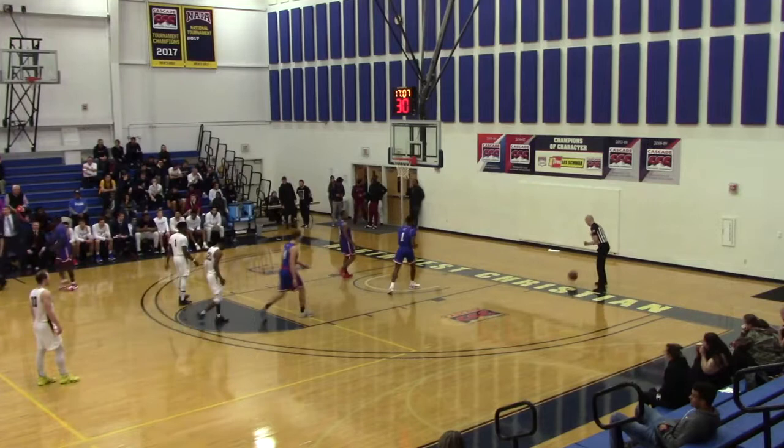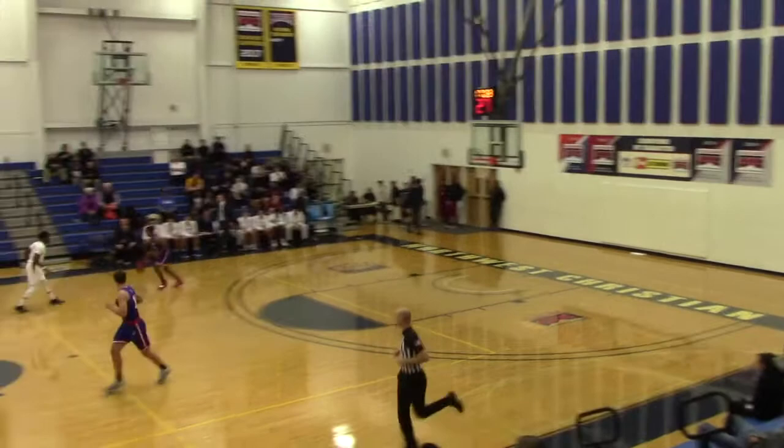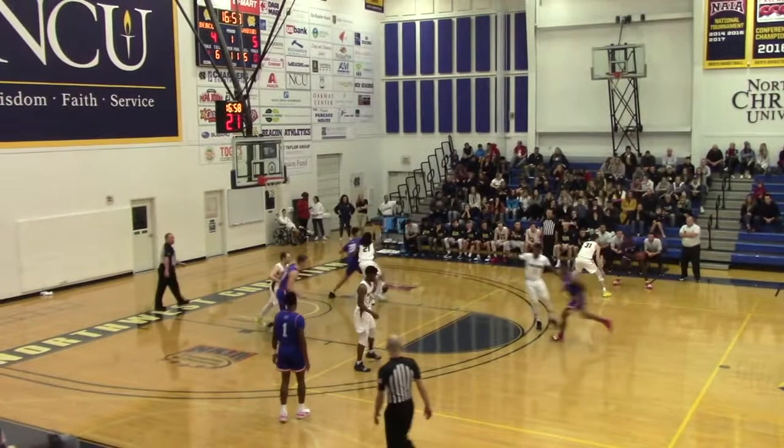17 minutes to play at the Morse Event Center here in Eugene. NCU desperate for a win at 1-4. William Jessup trying to sweep this season series against the Beacons and go 2-0. Medeiros on the right wing.